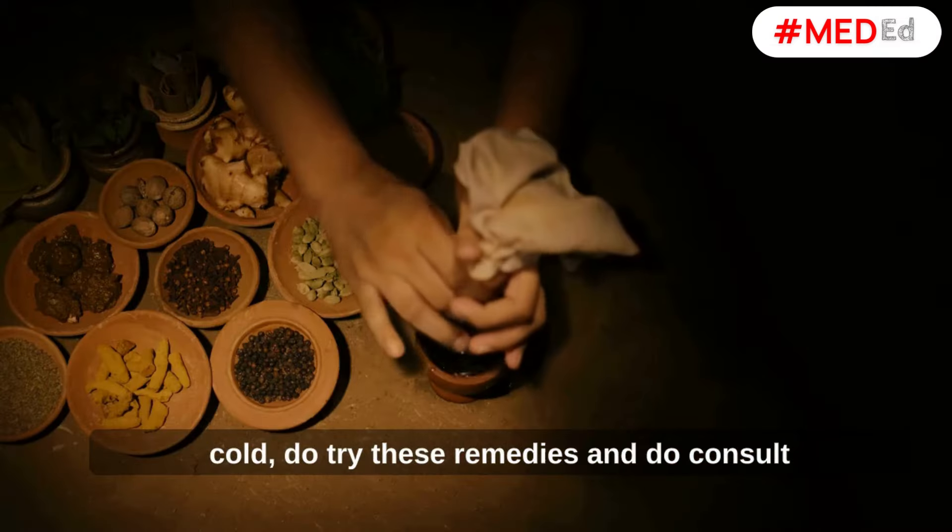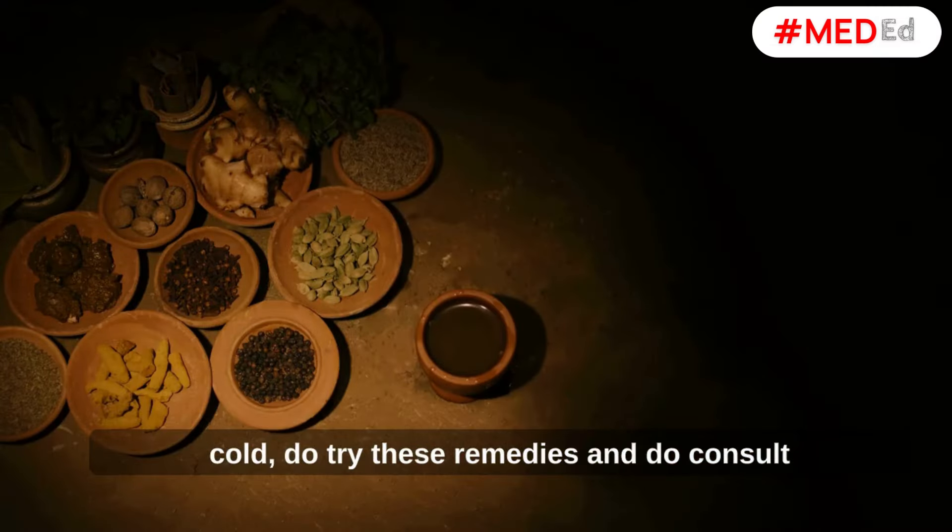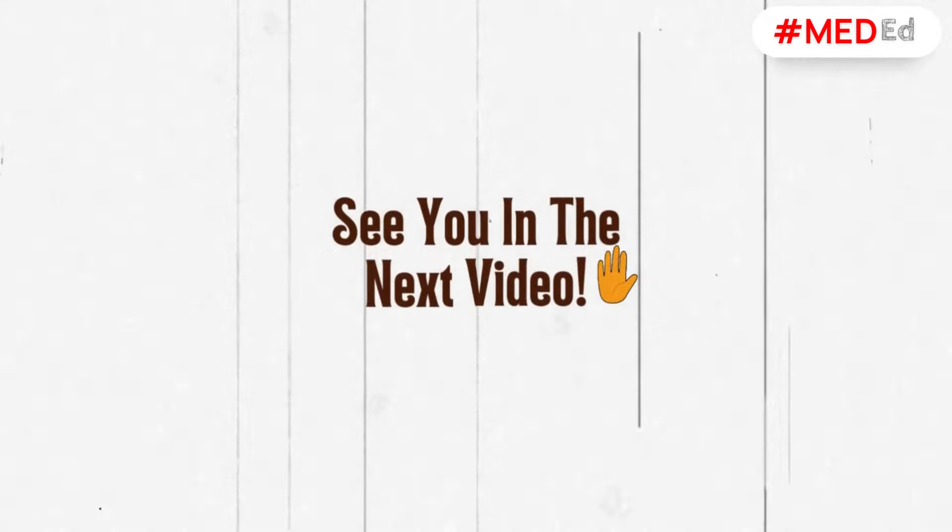So, next time you have a cough or a cold, do try these remedies and do consult your doctor if the problem persists. See you in the next video.